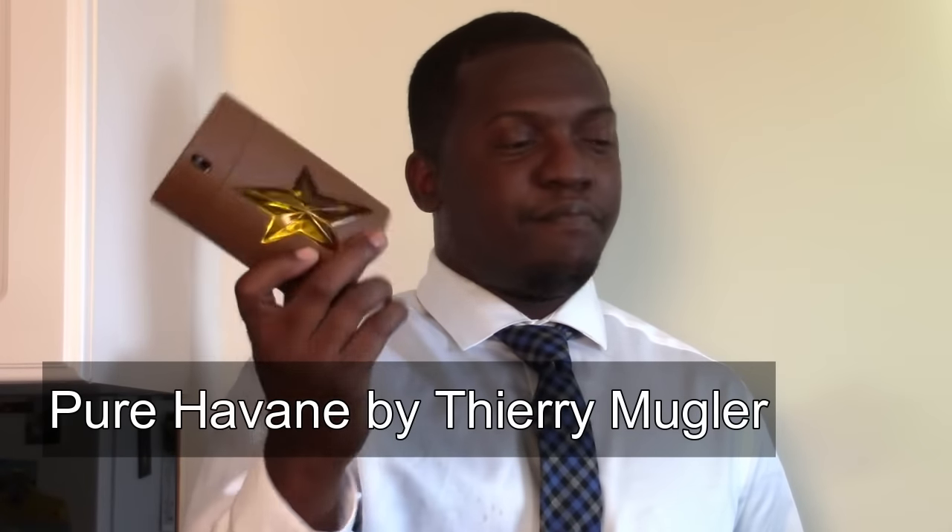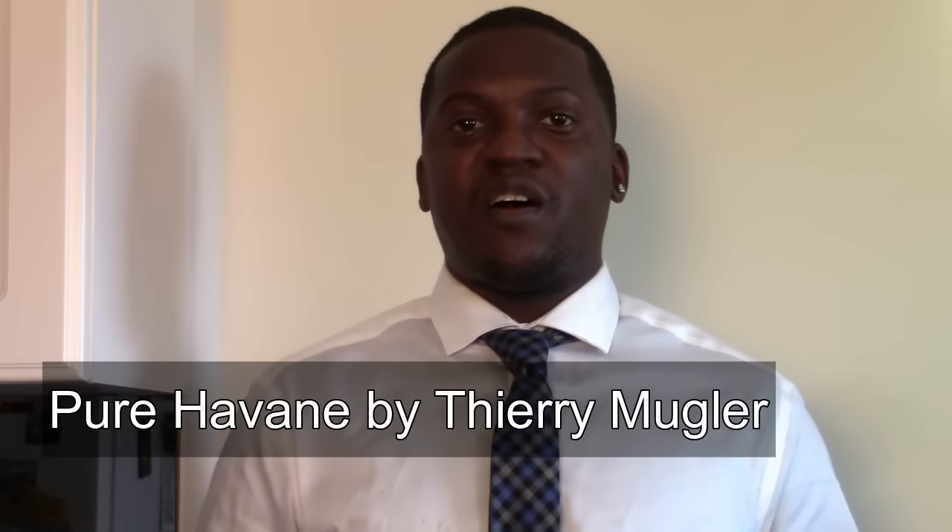Number eight is from Thierry Mugler — Pure Havane. This one is almost always on my fall list. It's like a combination of Angelman — a dark chocolatey patchouli scent — with a Havana or Cuban cigar vibe, but it really smells like a cherry-ish type of scent, which is really nice. This is one of my casual workhorses during the fall; when I'm not sure what to put on and just going out, I'll throw on Pure Havane and it works absolutely fantastic.